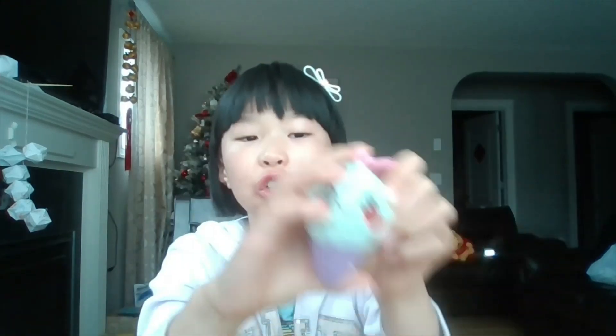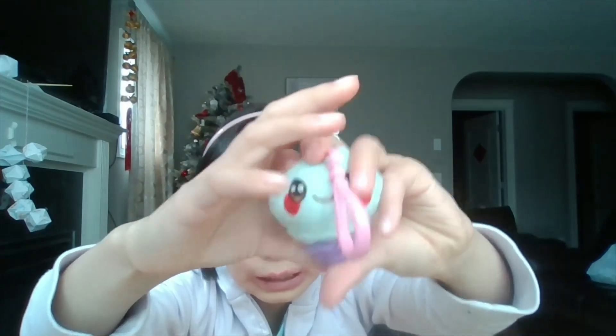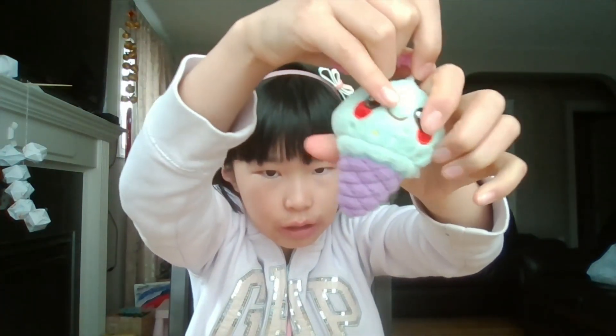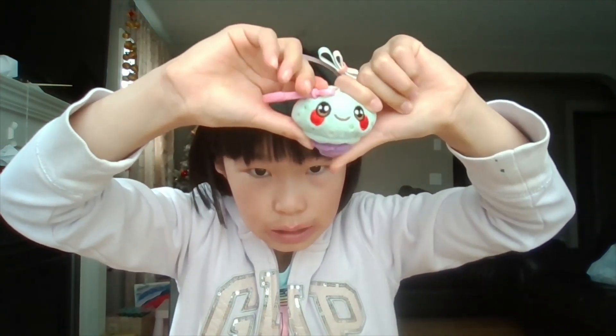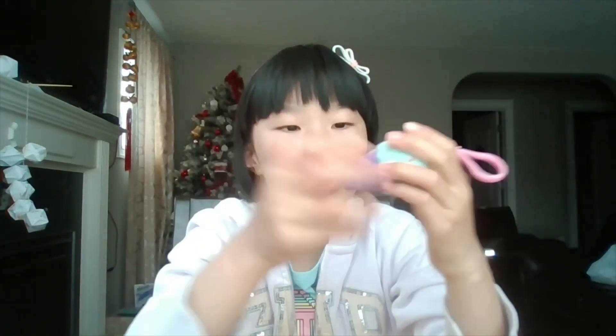It's one of my favorite squishies and it's a slow rise — a little bit of a slow rise squishy. See what I mean? You squish it and it slowly comes back. Super cute little ice cream squishy — this purple ice cream cone.